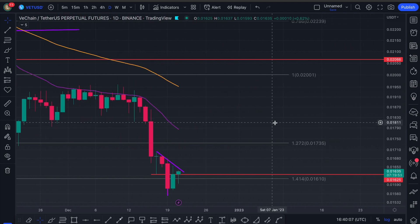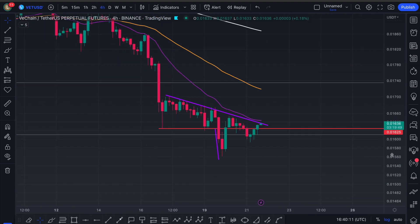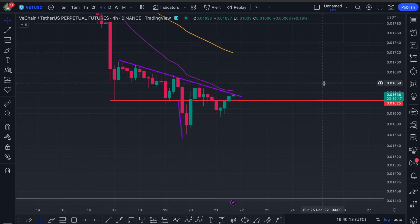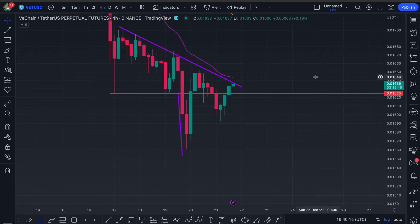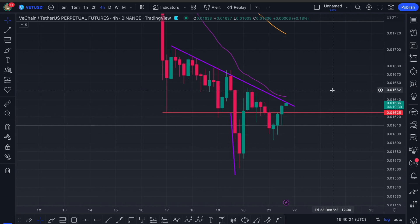Looking at today, if we zoom in, we were last talking about this descending triangle which we saw on the four-hour timeframe. We posted about it on Twitter as well — make sure you're following me there. You can also contact me there for a discount on my course or mentorship. I only have two slots on my mentorship at the moment and I'm doing a heavy discount for anyone that wants one-to-one help.